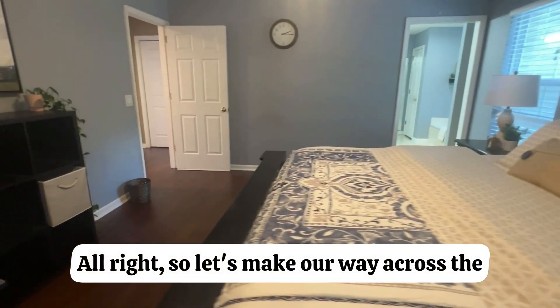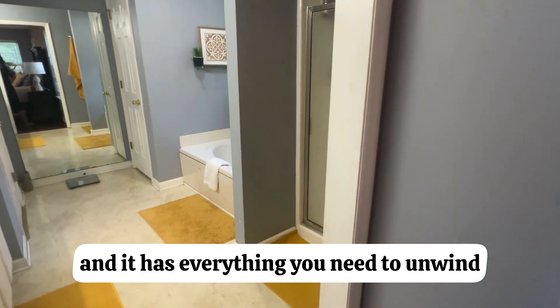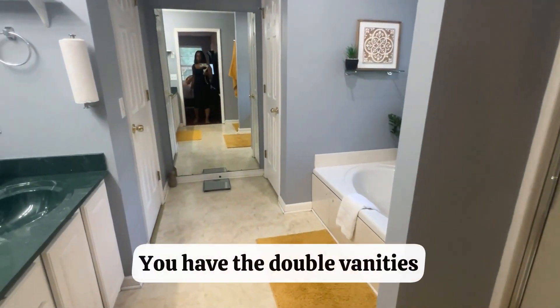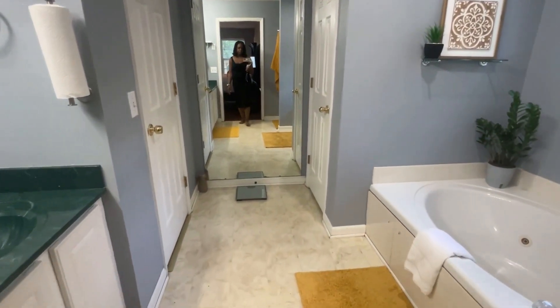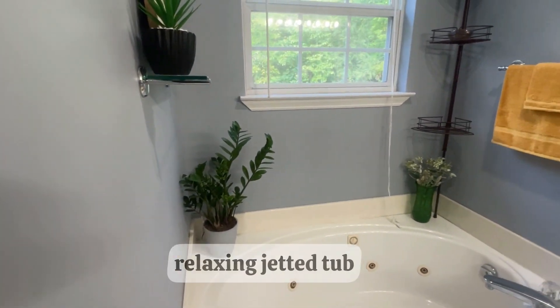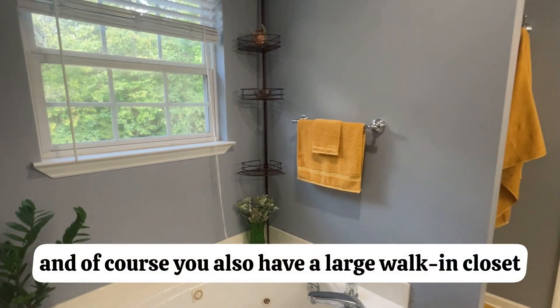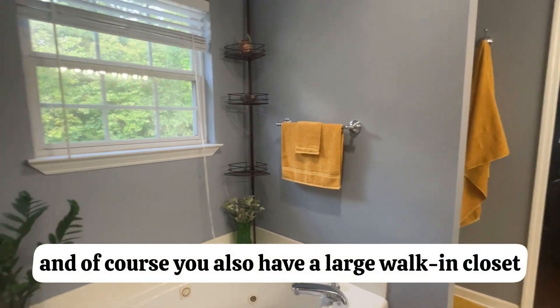Let's make our way across the room to the primary ensuite — it has everything you need to unwind. You have double vanities, a separate shower, a relaxing jetted tub, and of course a large walk-in closet.